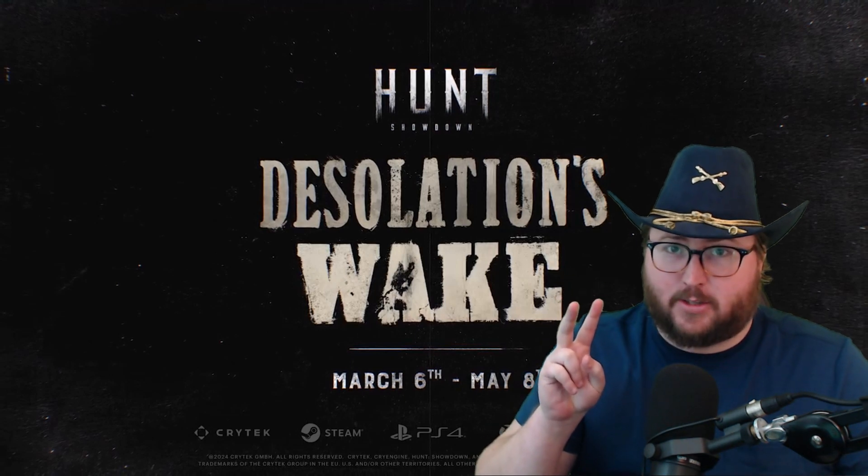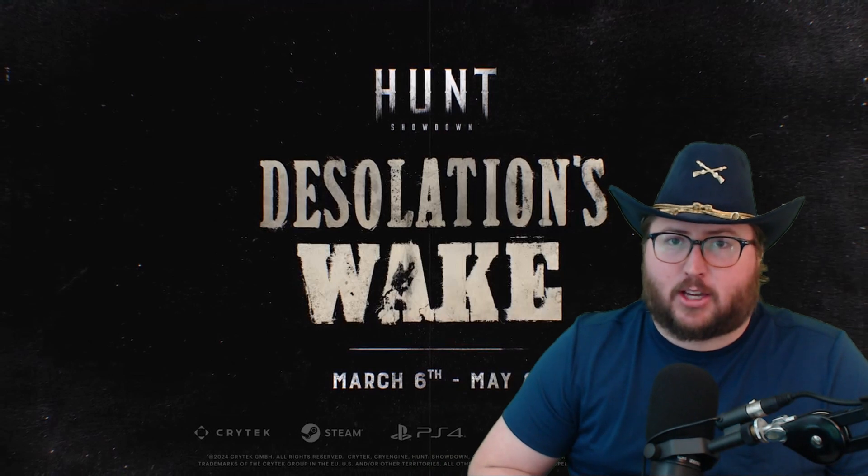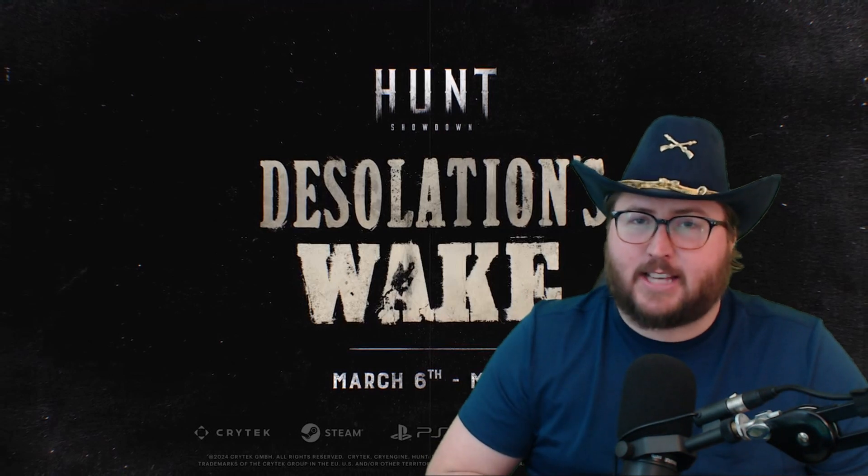We got two brand new guns for Hunt: Showdown — count them, one, two. First we got the Caldwell Marathon, a pump action light rifle. Second — I know you guys have been asking, I've seen your Reddit posts — it's here: the long ammo lever action rifle, the Mako 1895 Carbine. It's here, it's happening. Everybody stay calm.